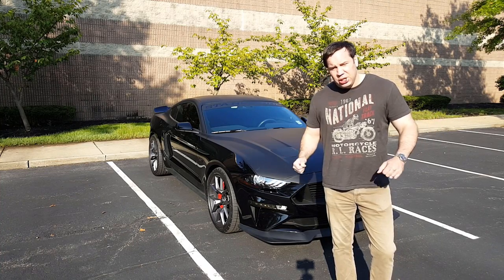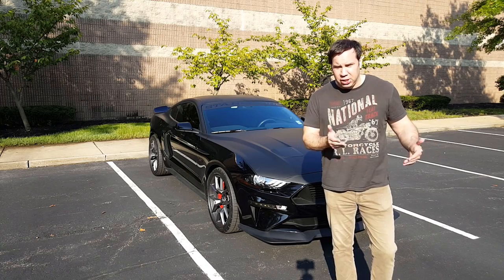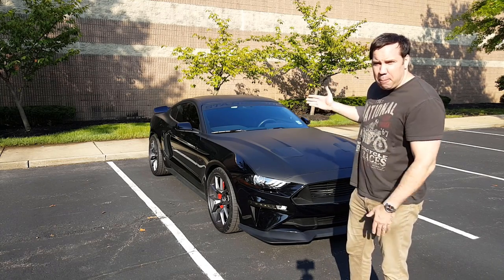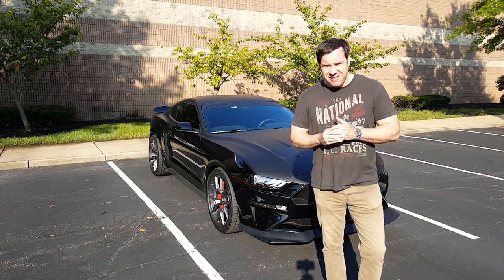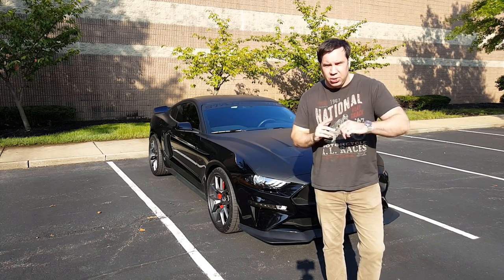What's up Rated R Cars family? As you can see, I am standing here beside myself. You might not be able to see me, but what you can see is Stang Mode's Black Mamba. That's right, Stang Mode has given me the Black Mamba to keep for 20 minutes. The clock is ticking, so I've got to hurry this up.